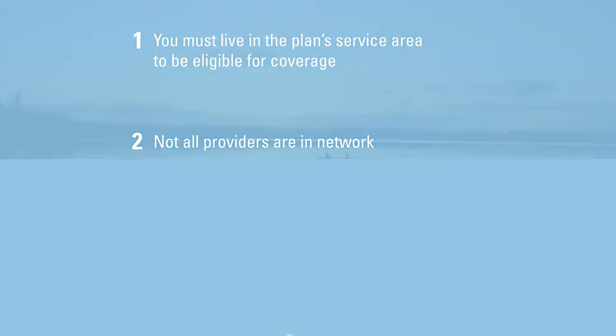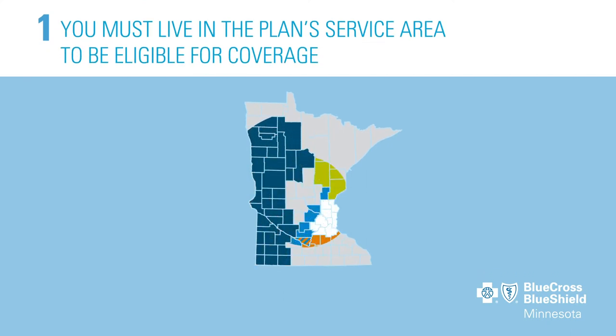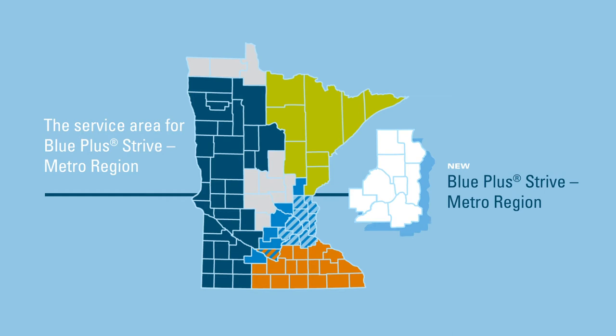First, Blue Plus plans are available based on where you live. Each plan serves a specific geographic location, known as a service area. You must live in the service area to enroll in and remain covered by a Blue Plus plan. For example, this map shows the service area for a plan called Blue Plus Drive, Metro Region. If you live in one of the counties where the plan is offered, you may apply for coverage.